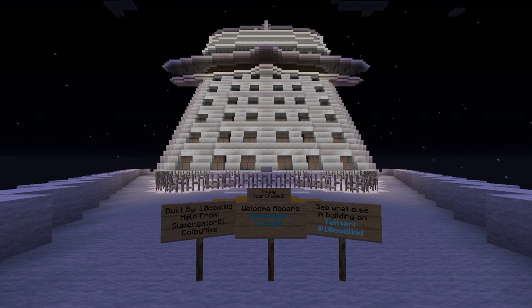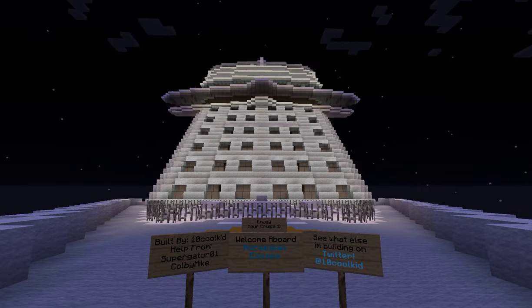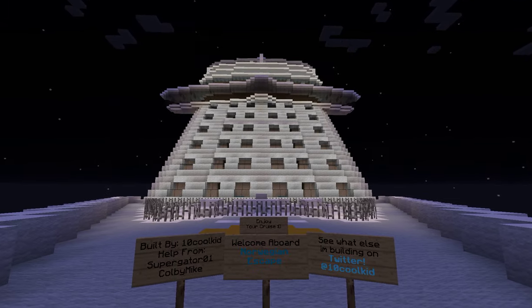Hey guys, it's Hank Will Good here with another video, and today I'm here with my full tour of the Norwegian Escape. This ship took me about two and a half months to build.